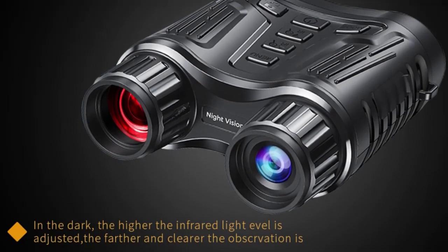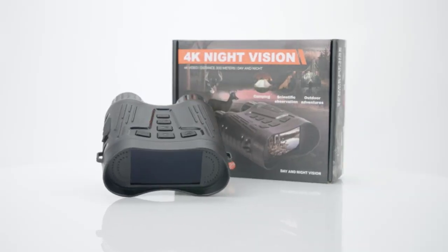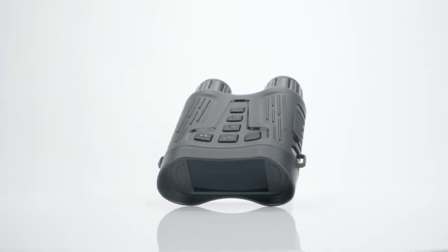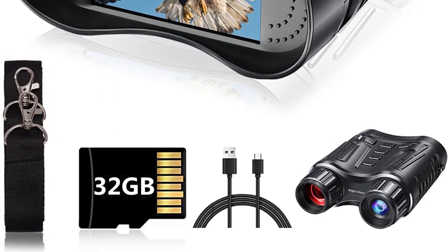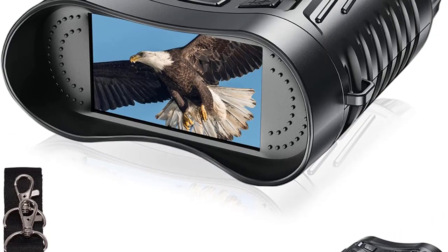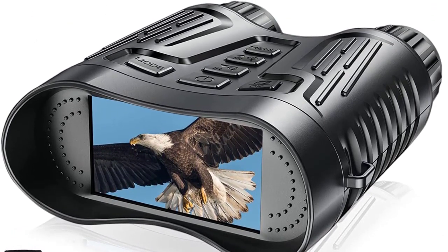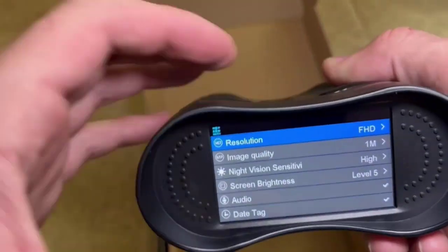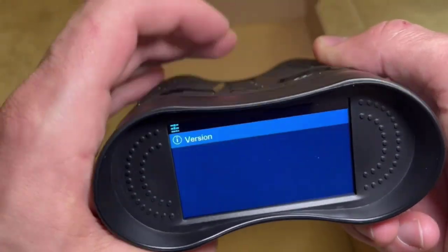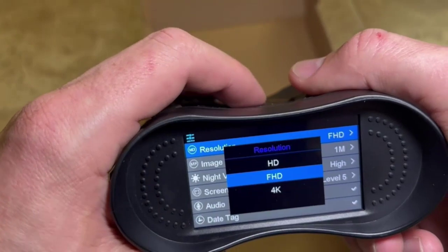Number 2: Clearly see in darkness. The night vision binoculars feature 7 levels of adjustable 850nm IR illuminator, and the all-optical system allows you to see animals or plants clearly in darkness or dim ambient light. Perfect for outdoor activities, night hunting, patrol detection, security, surveillance, camping, and watching wildlife and scenery. The 3.2-inch HD screen makes it easy to view photos instantly, and you can track targets 1000 feet away using 8x digital zoom.